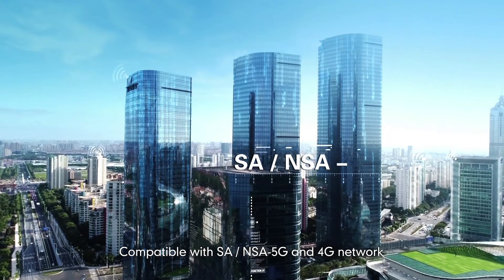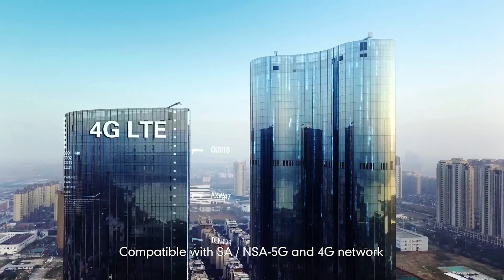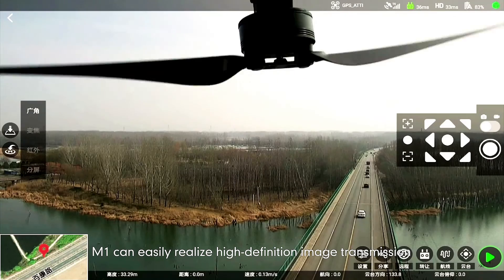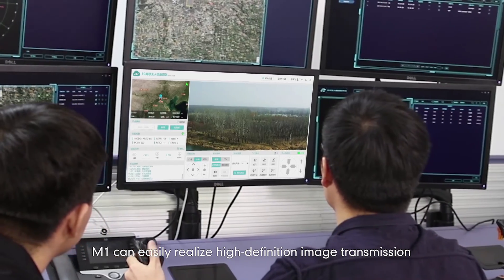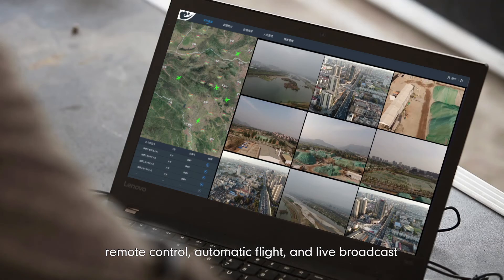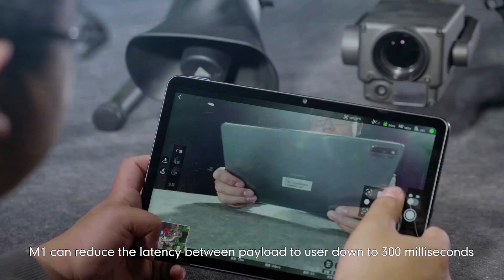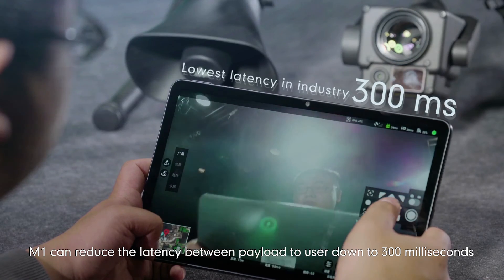Compatible with SA, NSA, 5G and 4G network plus cloud platform, M1 can easily realize high-definition image transmission, remote control, automatic flight and live broadcast.